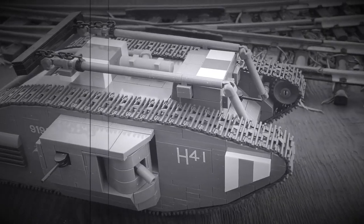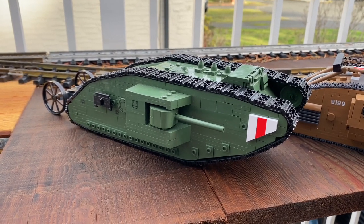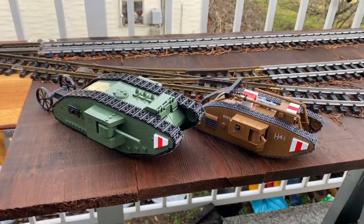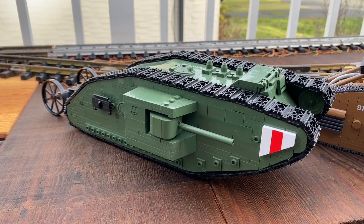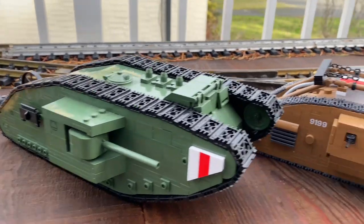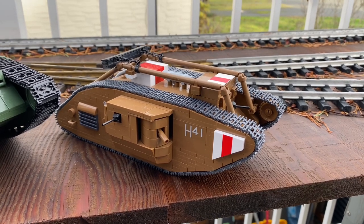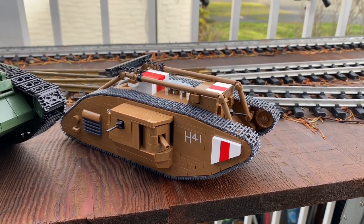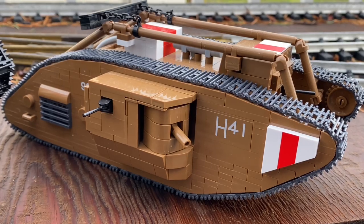Now let's move on to the models. First up, the first ever tank to see combat. This is not a direct comparison of the same tank, obviously. This is Cobi's Mark I from several years ago — great tank, great kit. And this is Cobi's Mark V, which is very recent. This is the one you see at the Tank Museum in Bovington, UK.